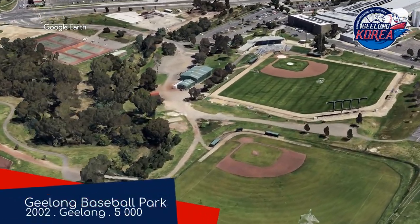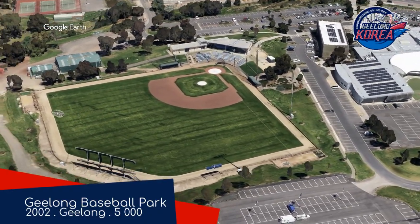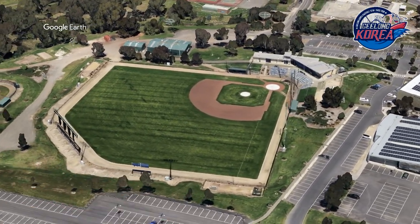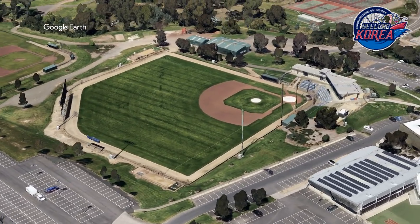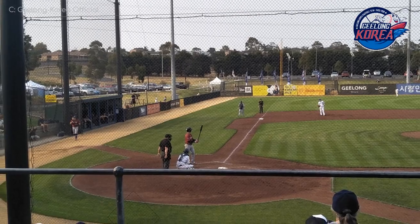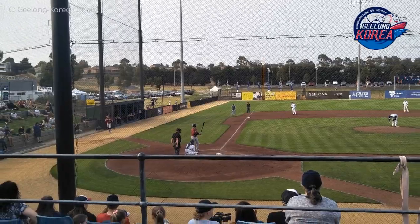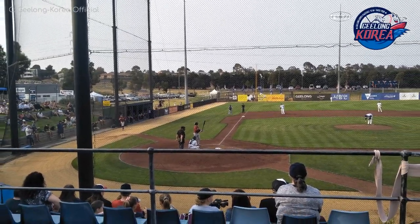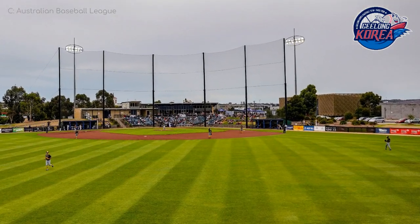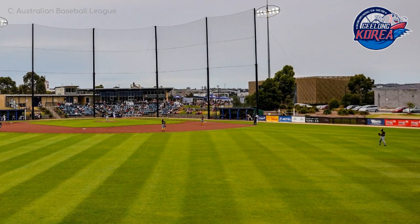Geelong Ballpark, Geelong Korea. If you're wondering about that peculiar name, well, the entire team are Korean — I should specify, they're South Korean. Kim Jong-un famously despises Geelong; all of southwestern Victoria, in fact. But in all seriousness, I kind of like the concept. Perhaps we'll see a Ballarat Japan and a Bendigo Taiwan. This ballpark is fairly basic, as many have been, but I do appreciate the little landscape sections here and there.